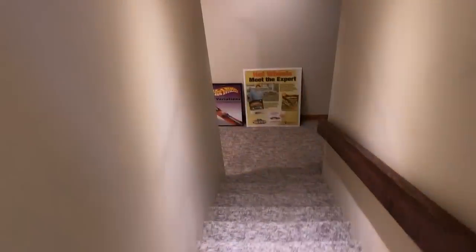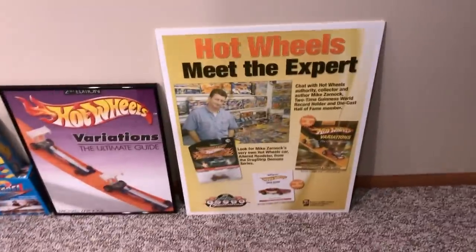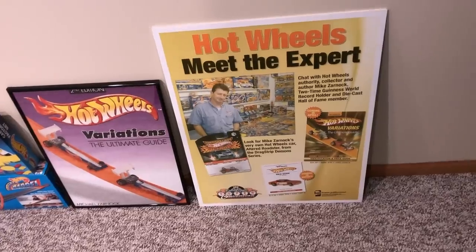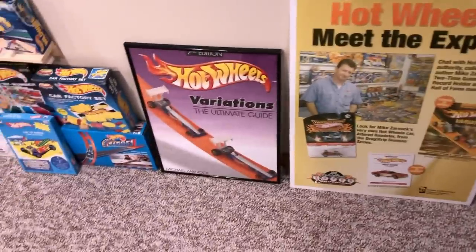Let's go downstairs and I will show you my Hot Wheels room. Look at that good-looking guy right there — that's from when I was at Watkins Glen and we did a promotion there. There's my second book.